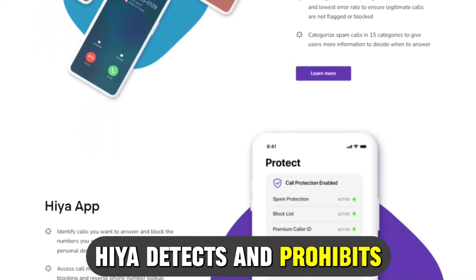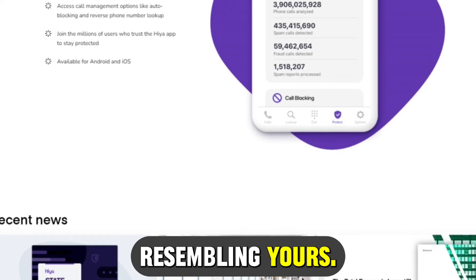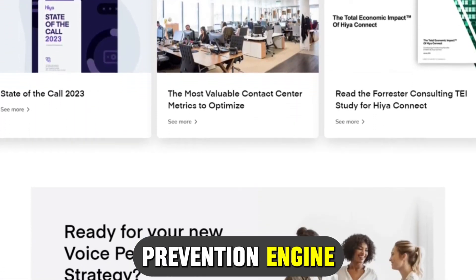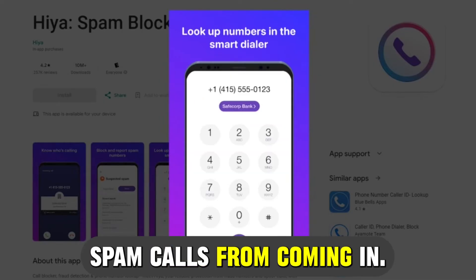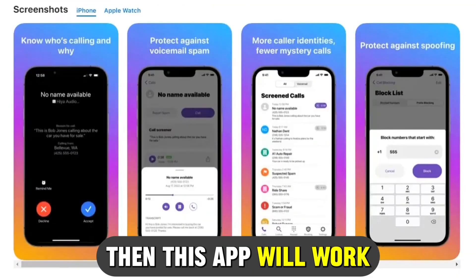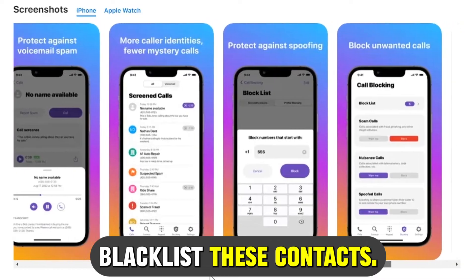In addition, Hiya detects and prohibits neighbor-spoofing calls from numbers resembling yours. This application will use its spam prevention engine to automatically stop spam calls from coming in. If you have many people who constantly bother you with calls and messages, this app will work for you as you can blacklist these contacts.